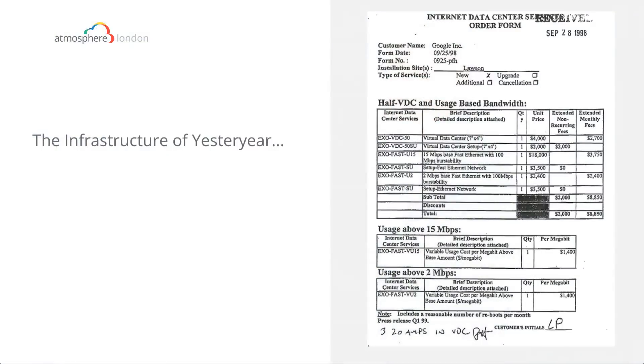I'm going to start with a time before even I started at Google. This is what Urs Holzler, who was discussed in the previous session, posted on Google Plus just a few weeks back. He actually dug out the first infrastructure bill Google got for their first virtual data center when they set up their search engine. You can see two megabits of internet connectivity cost $2,400 a month then.